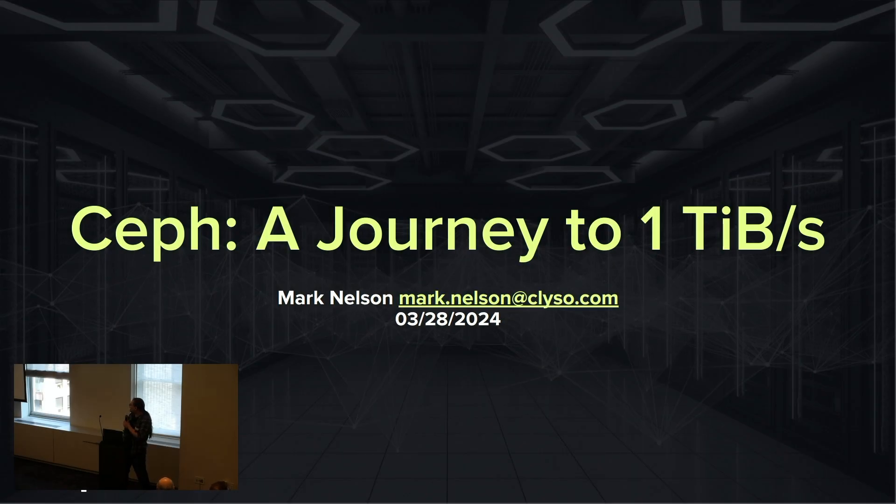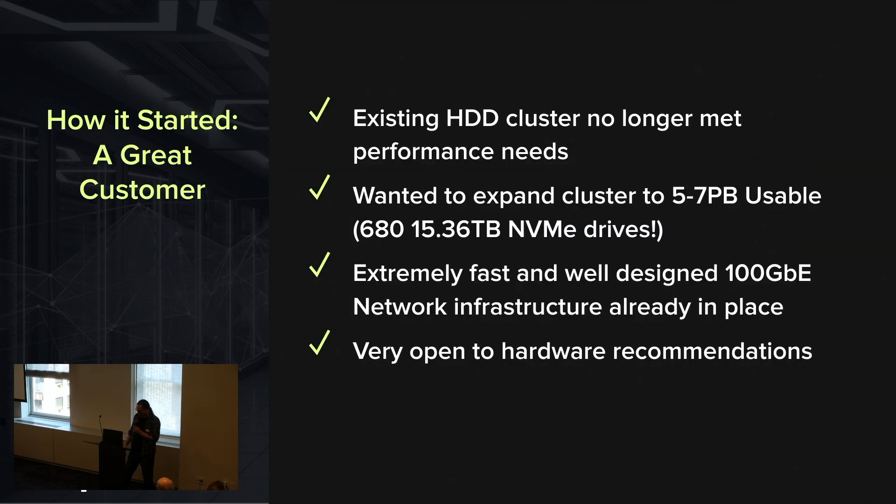What I'm going to talk about today is a journey to one terabyte per second with Ceph. This was one of the most fun and also stressful projects I've worked on. It all started with a really good customer. These guys came to us with a very interesting use case. They had already designed a rough architecture for what they wanted, but they wanted advice from us.